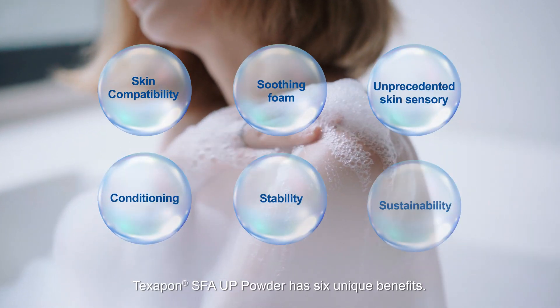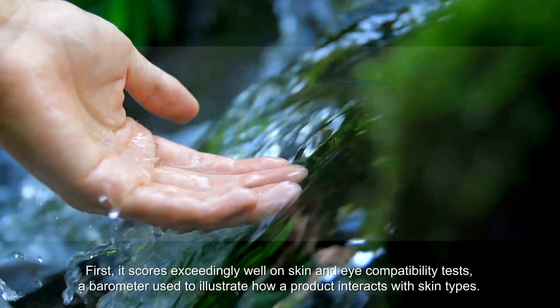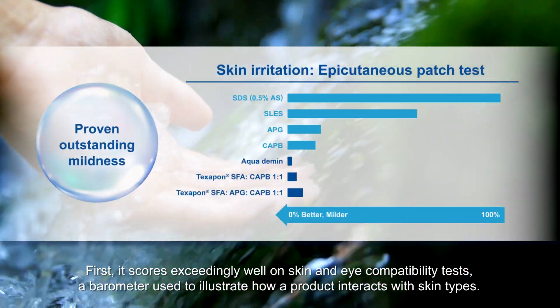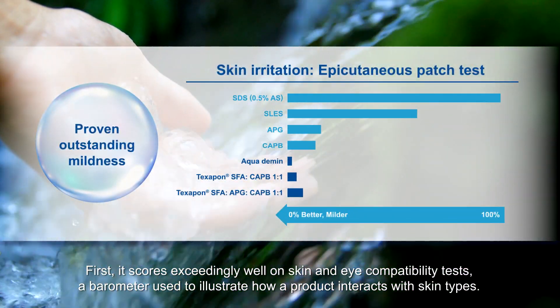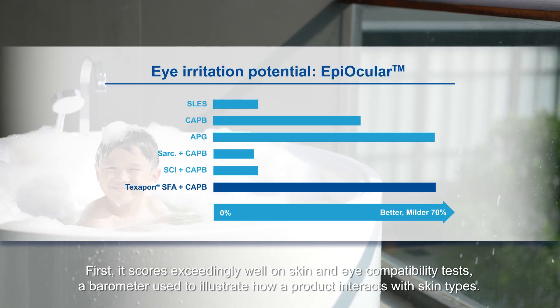Texapon SFA-UP powder has six unique benefits. First, it scores exceedingly well on skin and eye compatibility tests, a barometer used to illustrate how a product interacts with skin types.